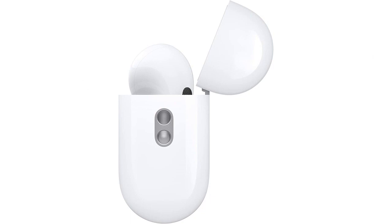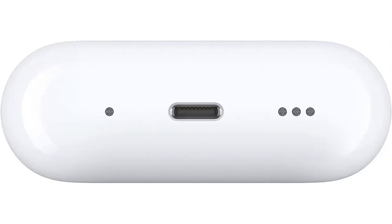Overall, I am extremely satisfied with my purchase of the Apple AirPods Pro. They provide excellent noise cancellation, adaptive transparency, personalized spatial audio, and a convenient charging case. These earbuds are definitely a must-have for any iPhone user.